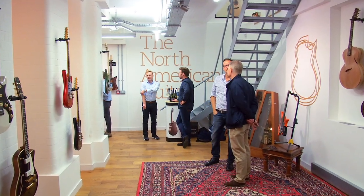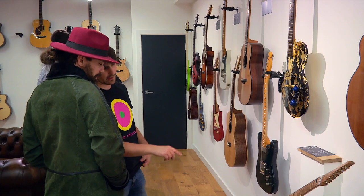You're at the North American Guitar in London, a fantastic world-class retailer of high-end guitars, and this is the Boutique Guitar Showcase Tour.